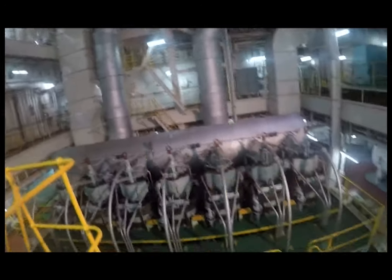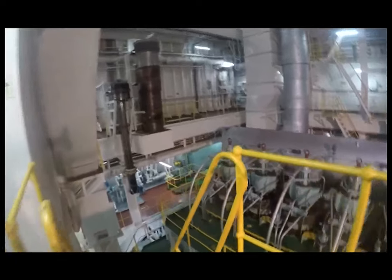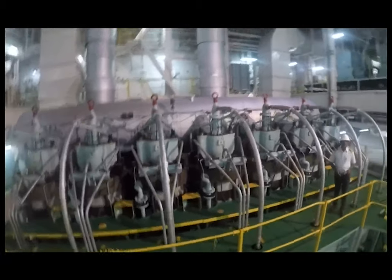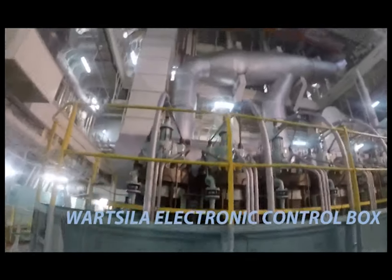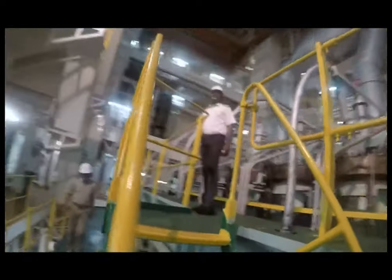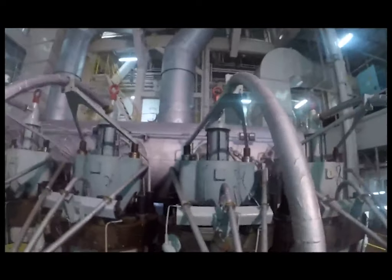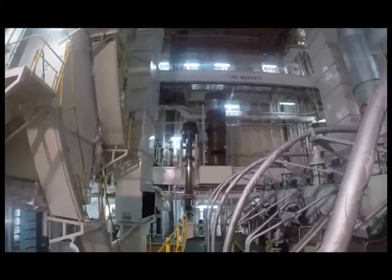This is our main engine top — you can see the exhaust valves and the top cylinder head of it. We will go down now. This is our main engine, a very big main engine. We will look at that piston — the piston size and the liner of this engine.